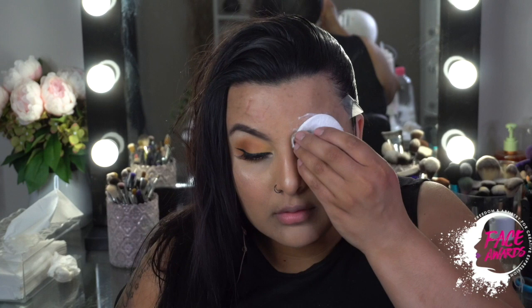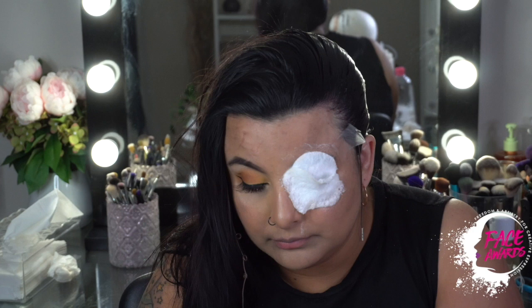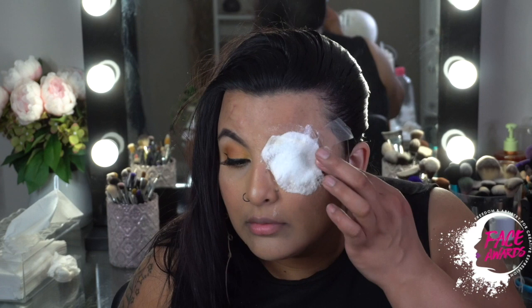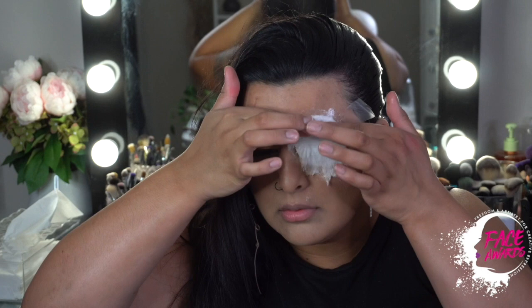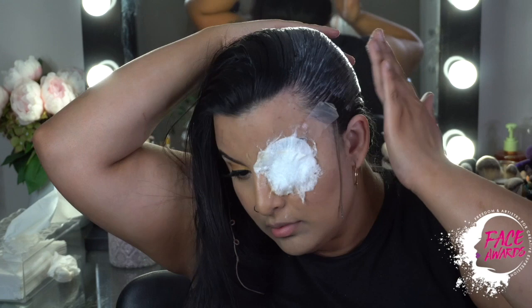It's easier to apply the latex later around the edges so you don't have to be putting latex near your eyeballs. Please do get tested — do not apply latex straight onto your skin if you don't know if you're allergic or not. Always put it on your wrist or the back of your neck first, just to check for any allergic reactions.